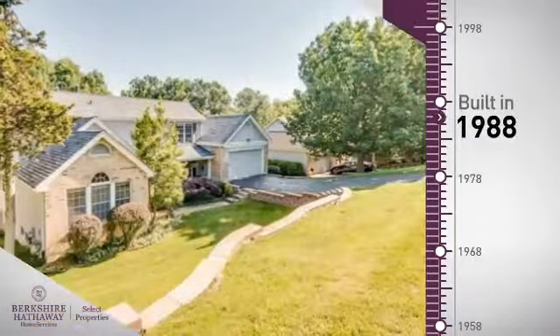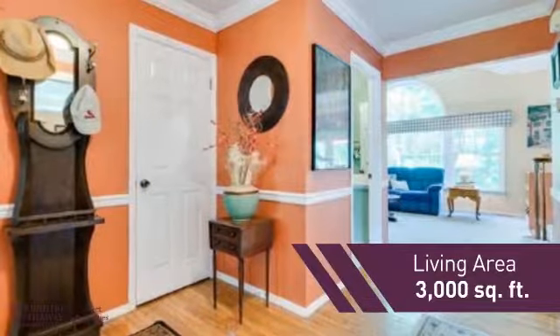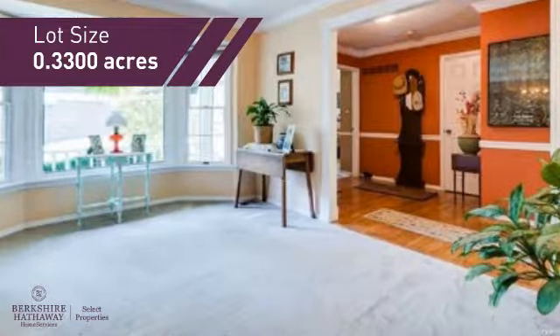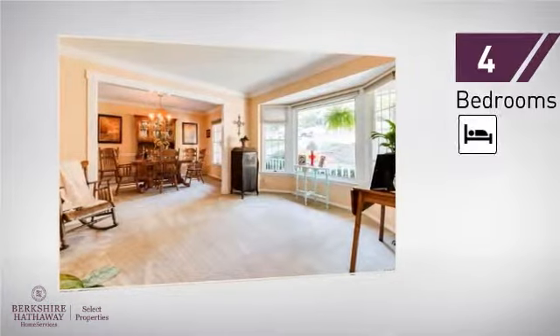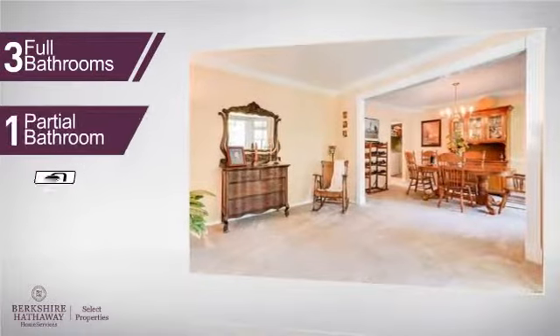This property was built in 1988 and features over 2,900 square feet of space, providing plenty of space for you to entertain or enjoy a cozy night in. Inside you'll find four bedrooms, so everyone has a private space to come home to, as well as three full bathrooms and one partial bathroom.